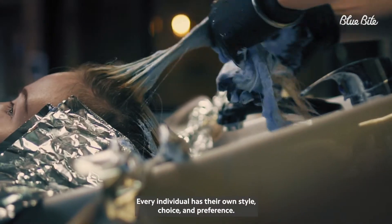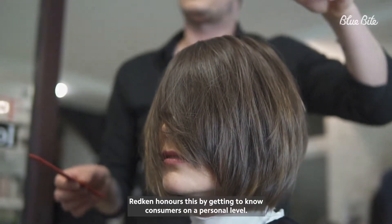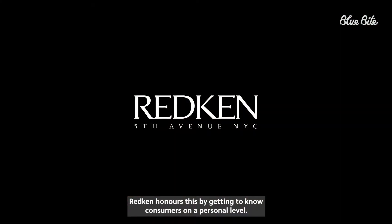The world of beauty is personal. Every individual has their own style, choice, and preference. Redken honors this by getting to know consumers on a personal level.